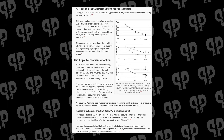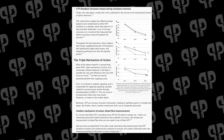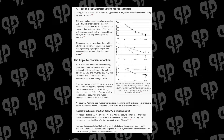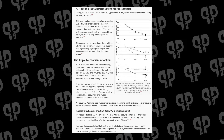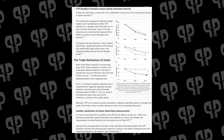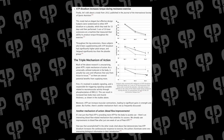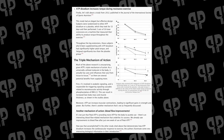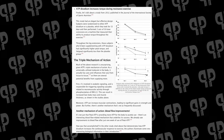Lastly, a 2012 study from JISSN looked at torque during resistance exercise. Subjects were randomized to either ATP or placebo for 13 days, then performed three sets of 50 knee extensions on a machine that measured their ability to produce torque throughout the exercise. Subjects who had been using ATP disodium — PKTP — had significantly higher peak torque and fatigued significantly less than the placebo group. So overall: better strength, better torque, better time to fatigue, and more muscle gained.